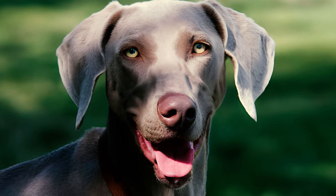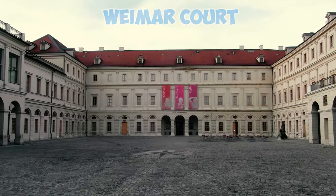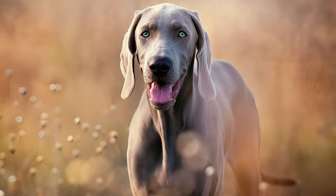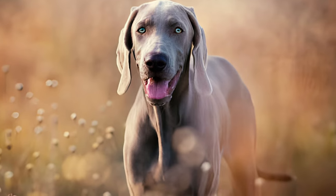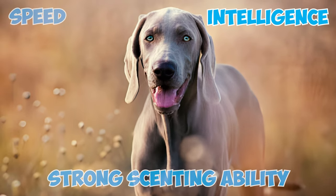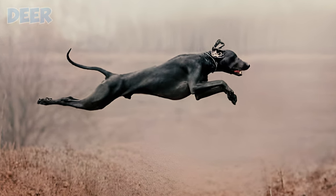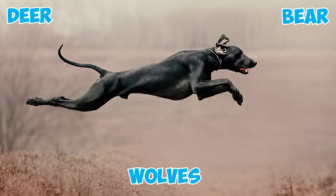Fact 19: The Weimaraner's origin traces back to the early 19th century, when it was bred at the Weimar court in present-day Germany. Noblemen at the court, who were avid hunters, desired a dog possessing courage, intelligence, strong scenting ability, speed, and stamina. They envisioned an affectionate canine companion capable of hunting large game such as deer, bear, and wolves.